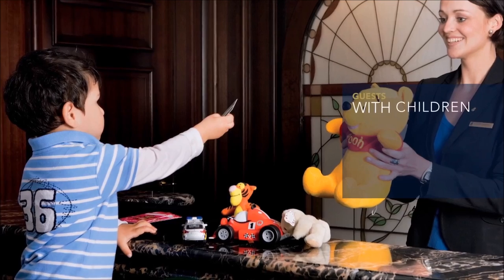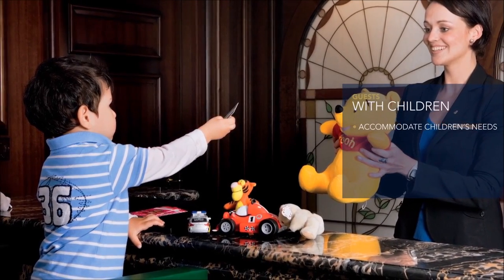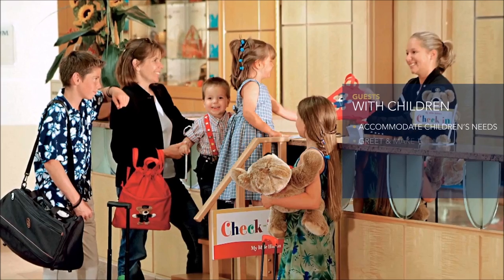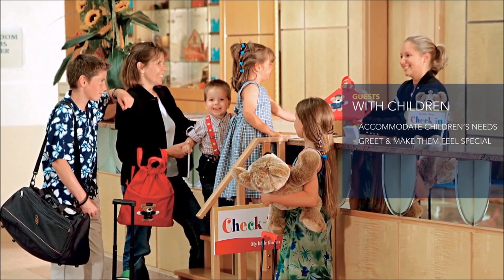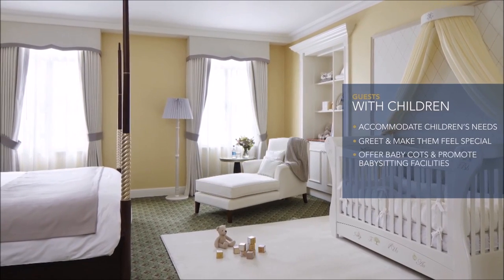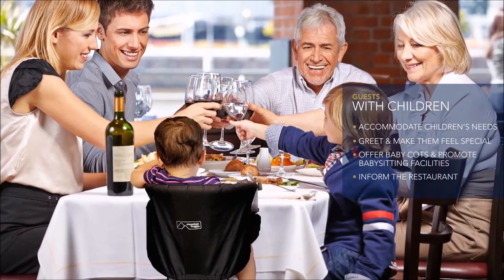When dealing with guests with children, it is important to accommodate the needs of children as this adds to the positive experience enjoyed by the parents. Greet children and make them feel special. Offer baby carts and promote babysitting facilities if the establishment has them. Inform the restaurant if a high chair will be needed.